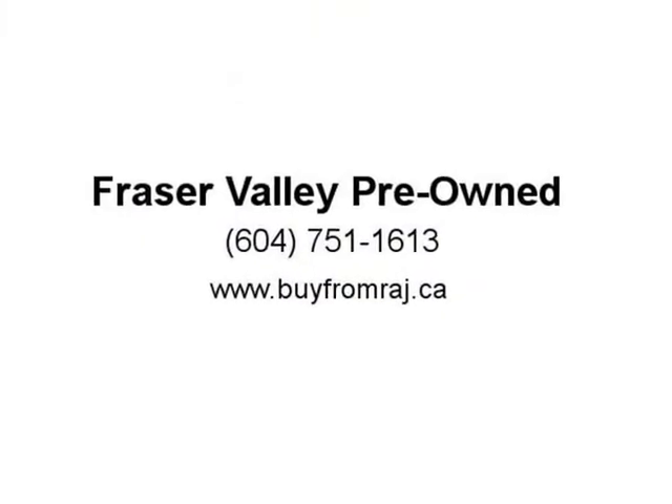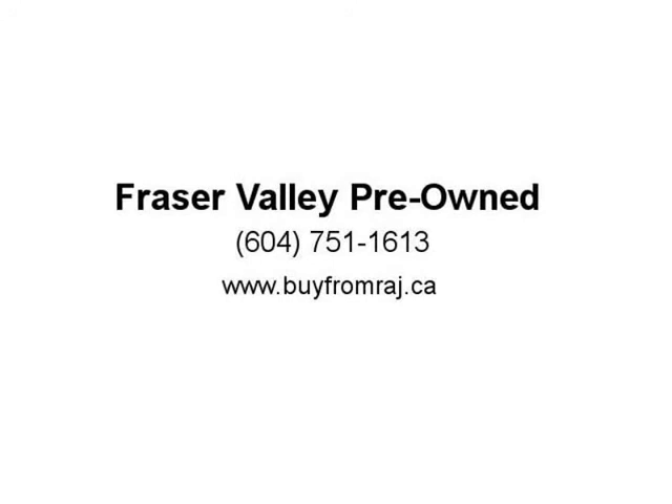This 2019 Dodge Challenger is fresh on our lot in Abbotsford. The Dodge Challenger is really entering its golden age, with all the heritage of being one of the last pony cars in the 60s and 70s, and all the technology that the new iteration uses. The Dodge Challenger has 300—